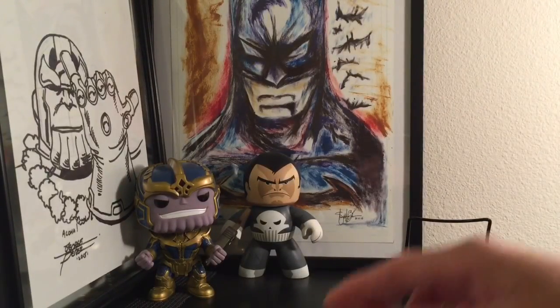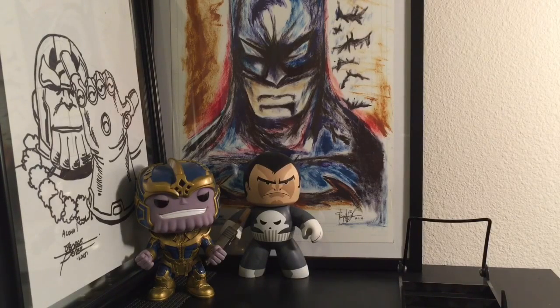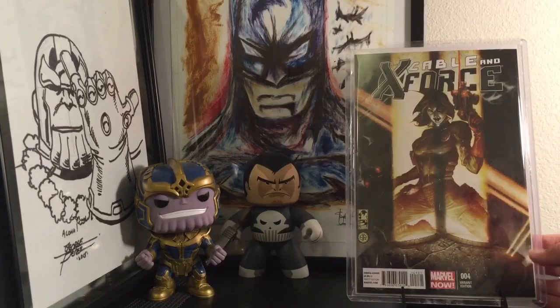This is a new Domino that I just picked up — Cable and X-Force number 4. This one is one of my new favorite babies. It's a variant, just a gorgeous Domino cover. One of those books that's hard to find. Domino is going to be in the next X-Force movie when it comes out, so super stoked to have this in my collection.